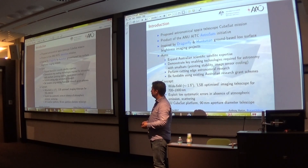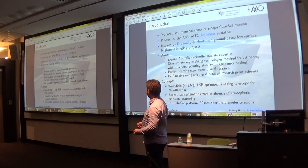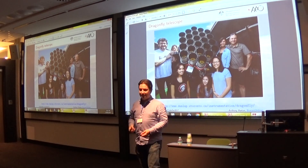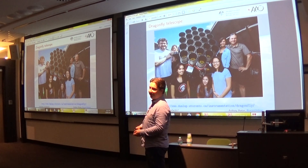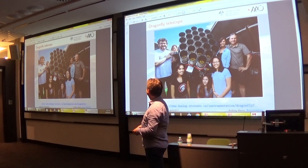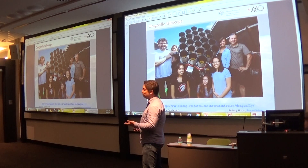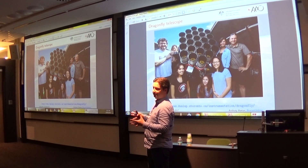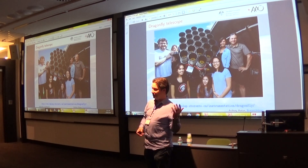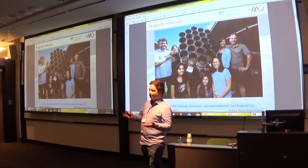Our proposal is also inspired by some work with small telescopes based on the ground, specifically the Dragonfly Telescope. This is a University of Toronto and Yale collaboration using off-the-shelf DSLR camera lenses in large numbers to do imaging of the faint outer parts of galaxies. This project has demonstrated that small telescopes can not only be competitive with large telescopes for certain science, they actually have an advantage. They have small refracting telescopes with relatively simple optics and very low stray light, which enables them to see faint extended structures in the vicinity of much brighter things like stars and the cores of galaxies.